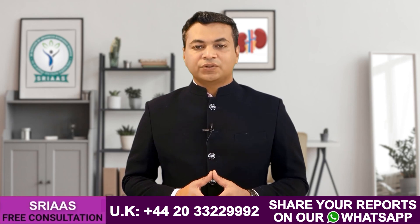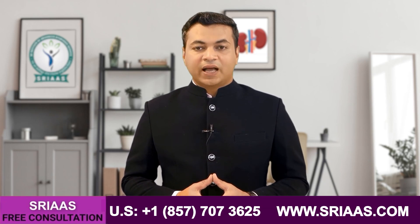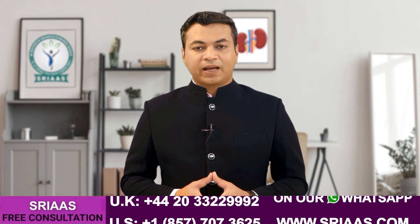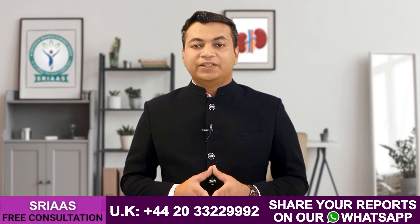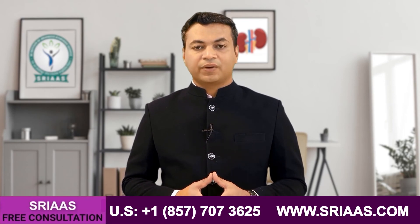I hope you have understood what are the symptoms of kidney failure and why they originate, and how we can decrease the levels of creatinine and urea in any kidney failure patient. If you have any kind of doubt or query regarding kidney function restoration and treatment, you can simply call our doctors or drop a mail on the ID given below. Our expert doctors will help you to combat this deadly disease. See you in the next video.